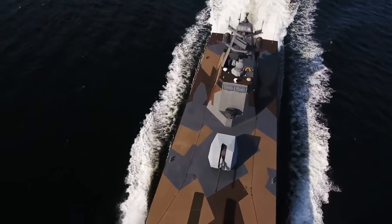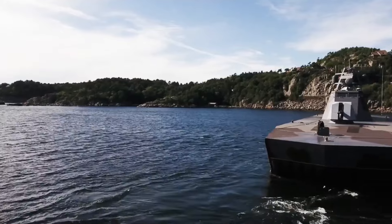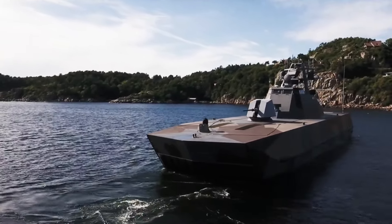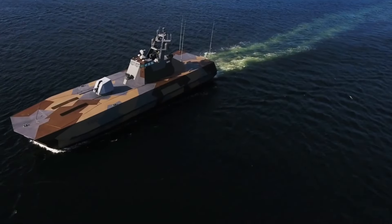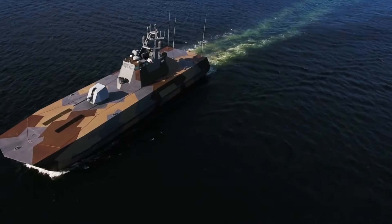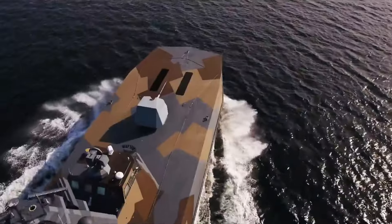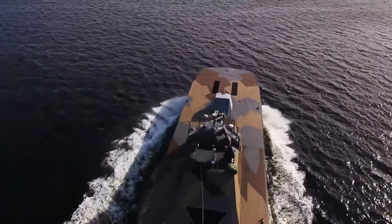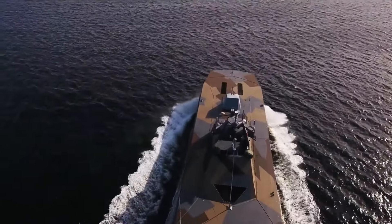The word Skjold in Norwegian means shield, which aptly represents the function of these ships, designed to keep enemies away from the coast. Although classified by some as corvettes, with only 47 meters in length and less than 300 tons displacement, the Skjold class is closer to missile fast attack craft.